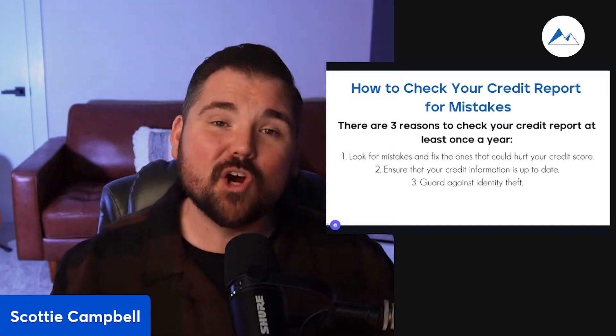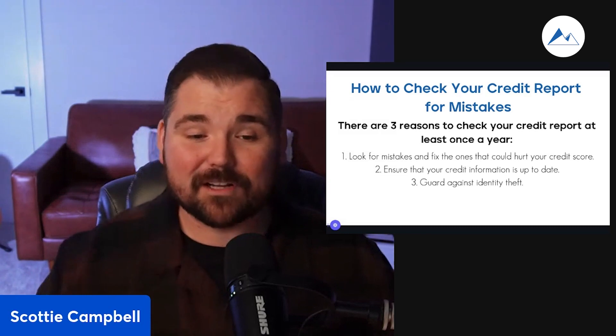Number three: guard yourself against identity theft. Friends, it's a real thing. There are a lot of folks out there who experience identity theft — it's millions of Americans year over year. You want to make sure you're protecting yourself against it. Get out in front of it.